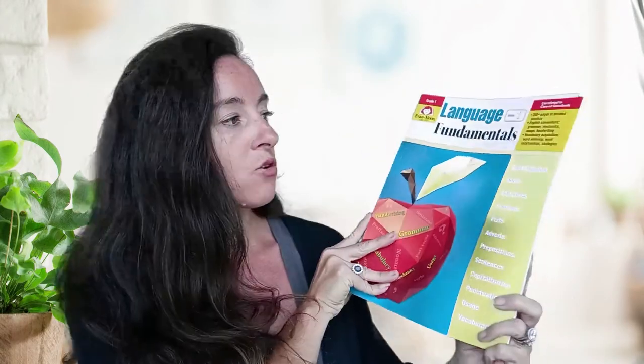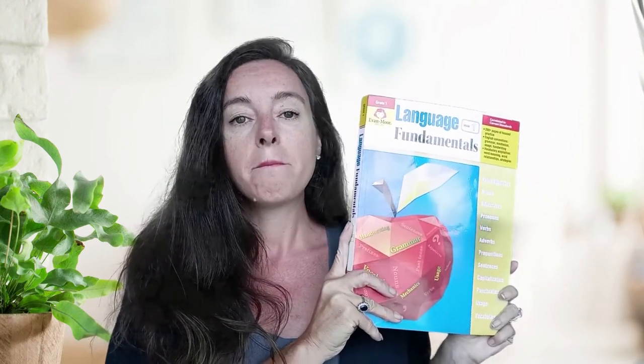I wanted to introduce a little bit of grammar even though we're focusing on reading. I found Evans Moore Language Fundamentals, which starts with the beginning of grammar. This is the grade one level, and I'm using it with both my children — my first grader and my third grader — because we've only done a little grammar off and on and I don't want to overload with other concepts until we have a good reading foundation. Language Fundamentals grade one has been great. It's a thick book that will keep us going for a while, and we just do a little page every day.